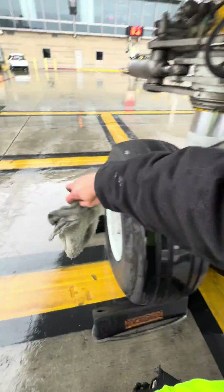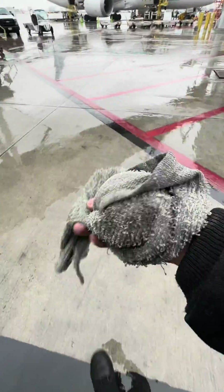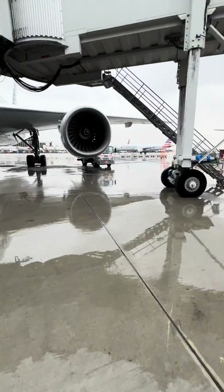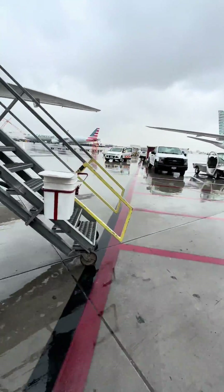Now I'm going to go upstairs and do the paperwork. But that's about it, guys — all in a day's work. Aircraft gets dispatched and everybody's safe. Take care, have fun.